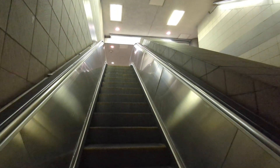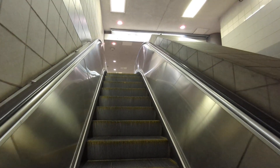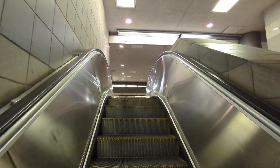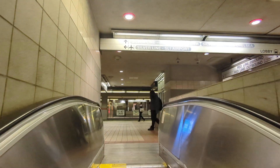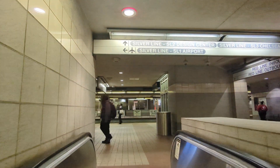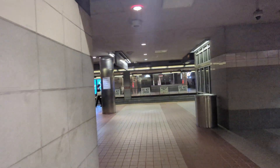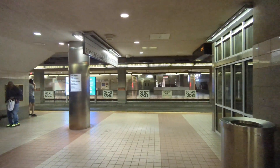Boston has quite a few different modes for their transit, and of course here at South Station is one of two hubs for commuter rail and of course Amtrak. North Station also hosts Amtrak to Maine and commuter rail to the north side. There's no direct connection between North and South Station.